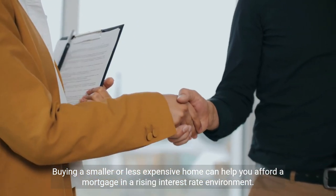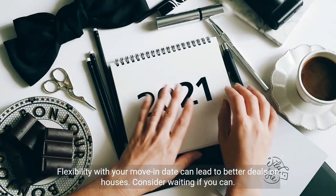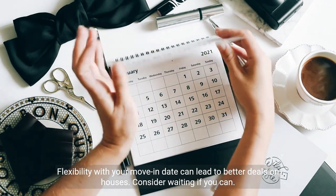Buying a smaller or less expensive home can help you afford a mortgage in a rising interest rate environment. Flexibility with your move-in date can also lead to better deals on houses.